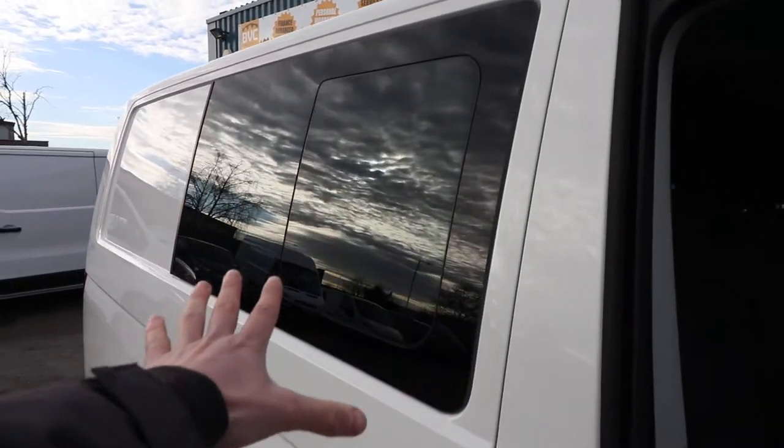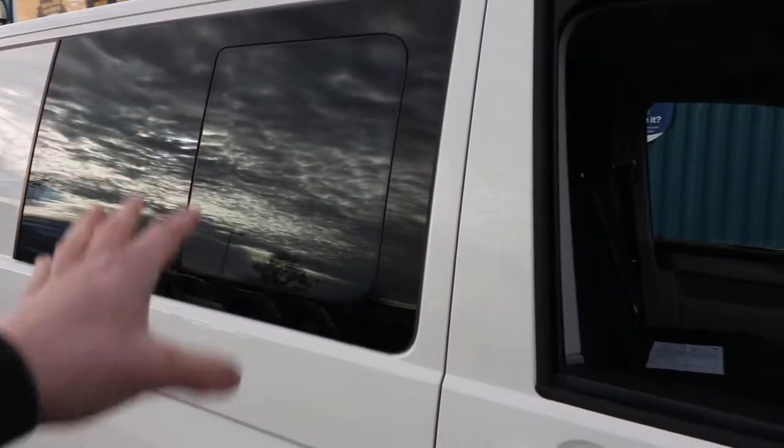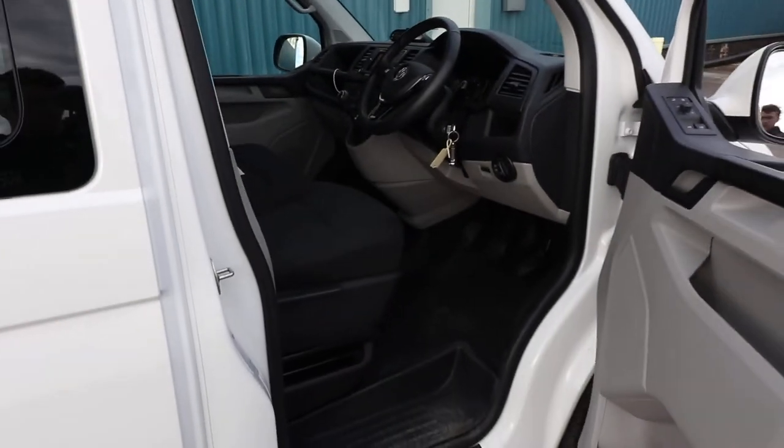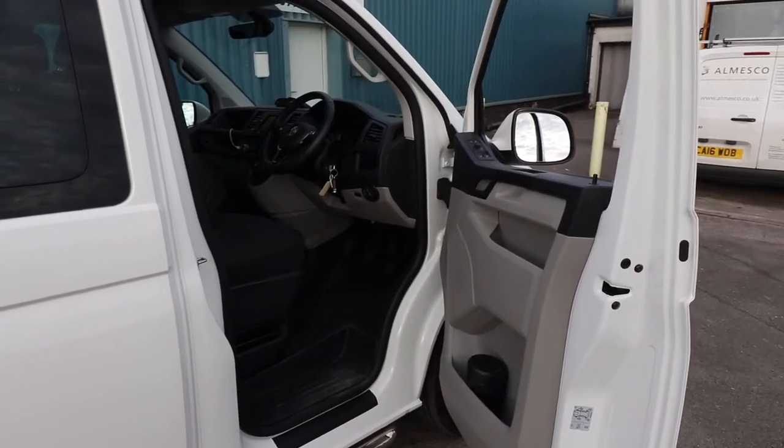On a Combi, as a factory Combi, you do get opening windows — they open on both sides, on the side-loading door and also on the driver's side as well. If we open up the driver's door, we'll have a look at the spec you get in the cab — there's plenty of spec in the cab of a Highline.